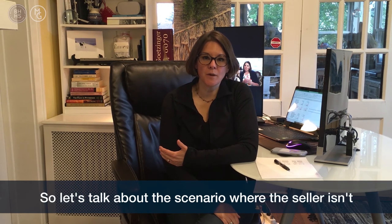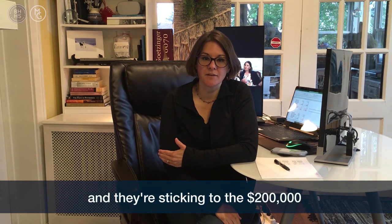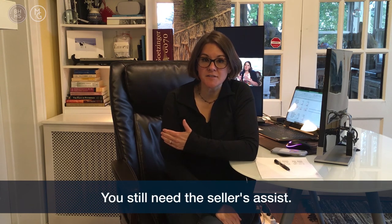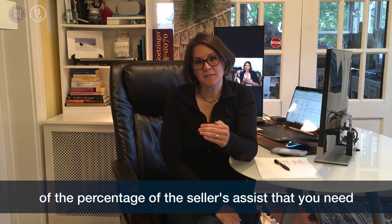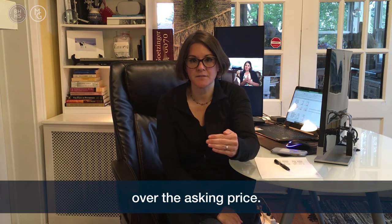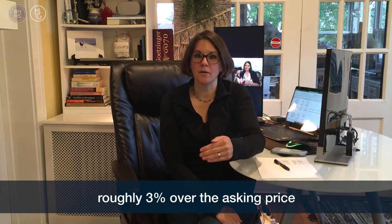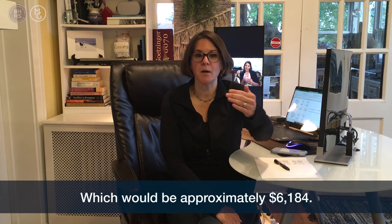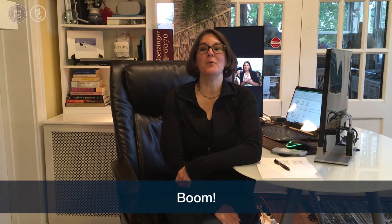So let's talk about the scenario where the seller isn't going to budge off the asking price and they're sticking to $200,000, but you still want the house and you still need the Seller's Assist. What you would do is make an offer at the percentage of the Seller's Assist you need over the asking price. So in this case, the house is $200,000 — you would go roughly 3% over the asking price, which would be approximately $206,184.